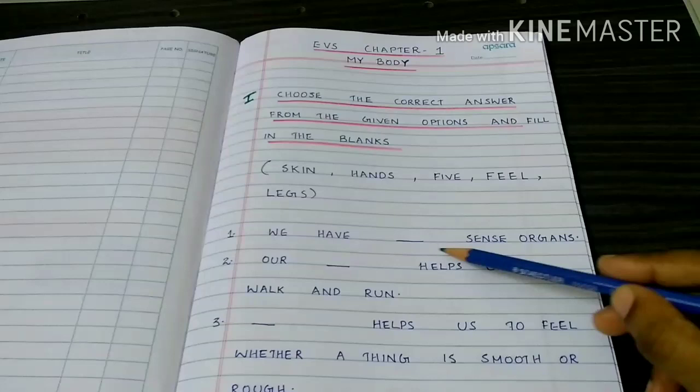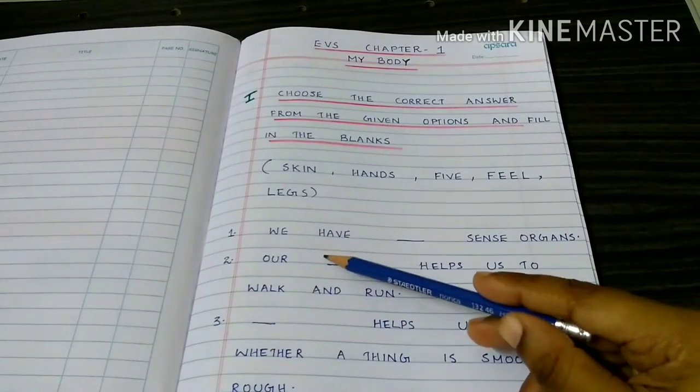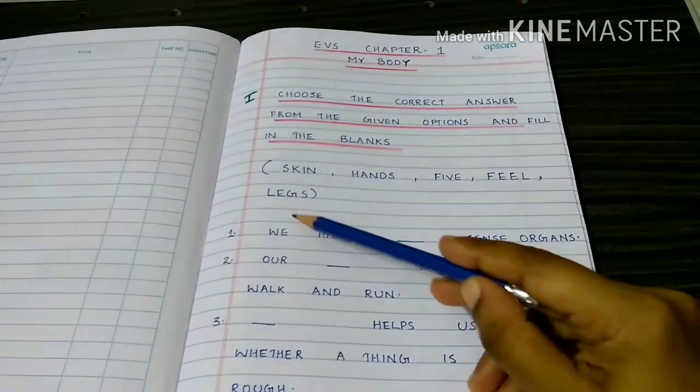We have 5 sense organs. Our legs help us to walk and run.